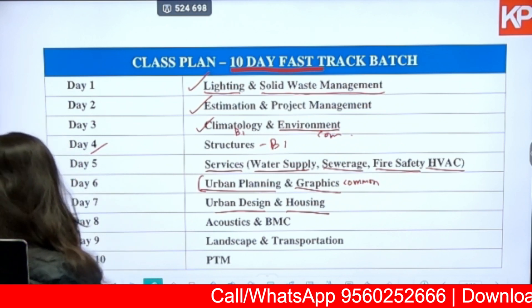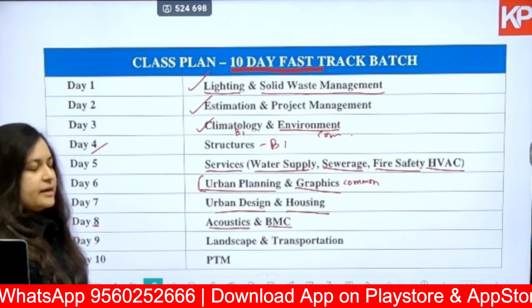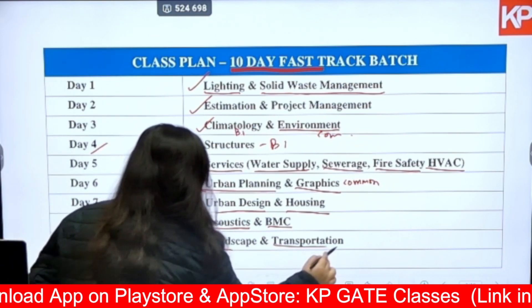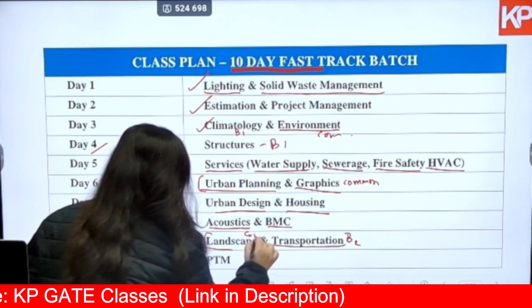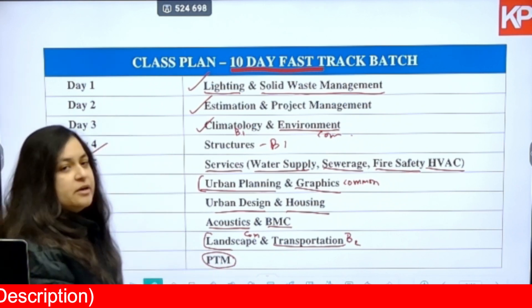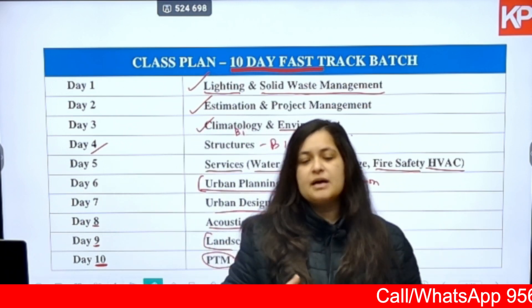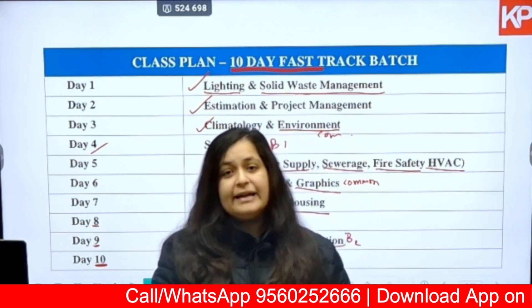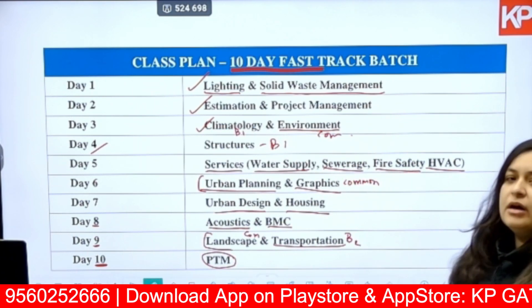For day eight we will be covering Acoustics and Building Materials and Construction. Day nine will be focused on Landscape and Transportation — Transportation is from the B2 planning part and Landscape is from the common part. Day ten will focus on Planning Techniques and Management, which is a B2 subject. Under Planning Techniques and Management there are multiple sub-topics such as GIS, Planning Legislature, Land Assembly Techniques, Fiscal Resources, etc.